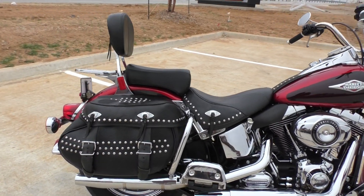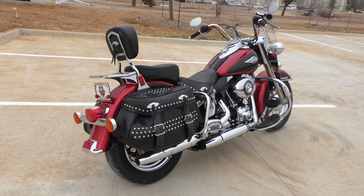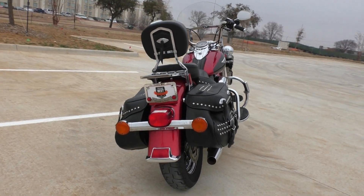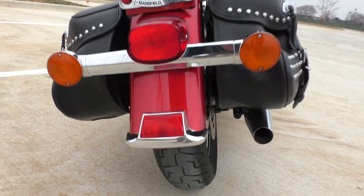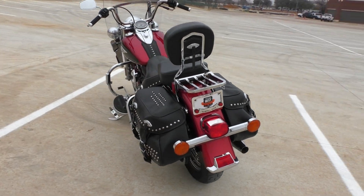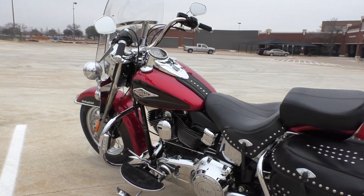Nice tall passenger backrest with the luggage rack built into it. Good tire on the rear — didn't have to mess with that, it's got a lot of usable tread. We did put on a brand new front tire. I'll give you a rundown on what all we did to this bike in a second. It's got the heel-toe shifter.